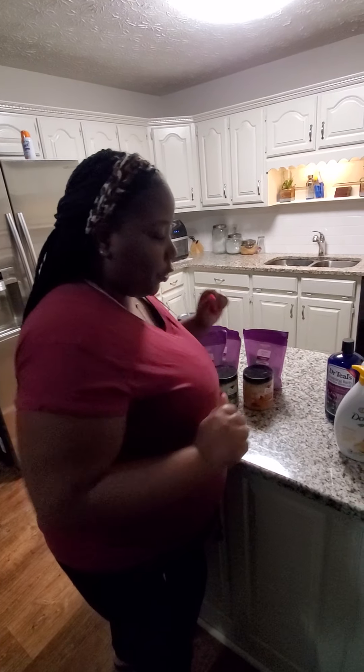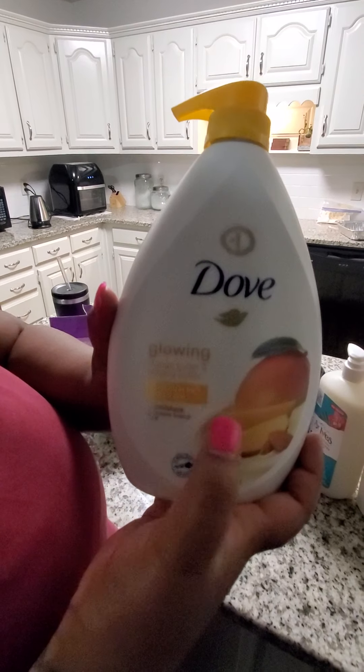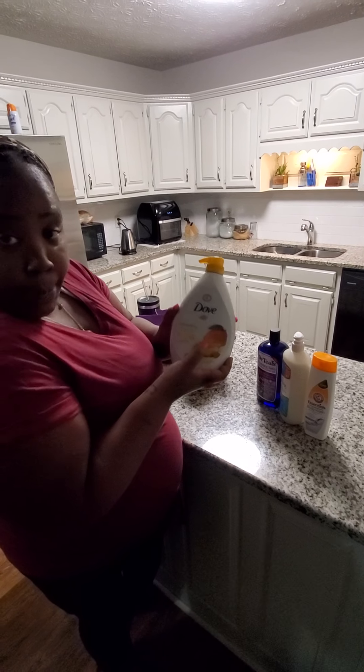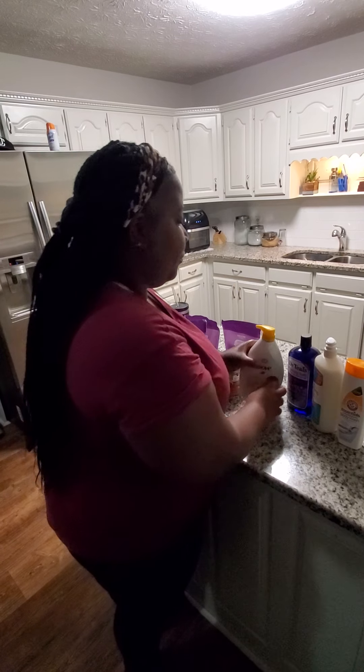Then I have my body washes over here. This is Dove mango butter and almond butter — this is my favorite Dove scent. It's 'Glowing,' makes your skin glow and soft. It smells really good.